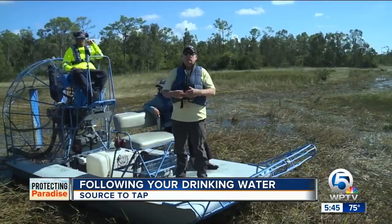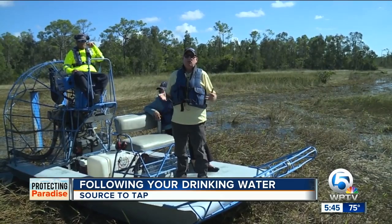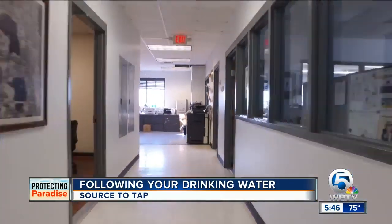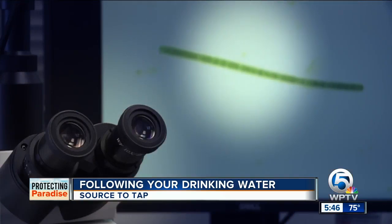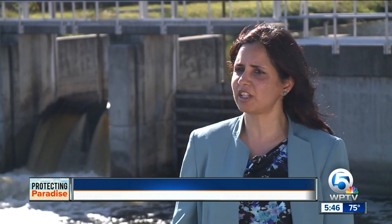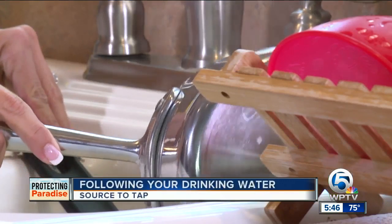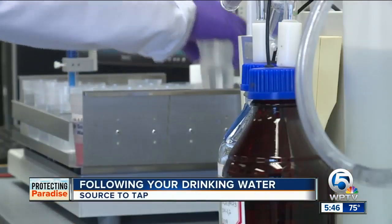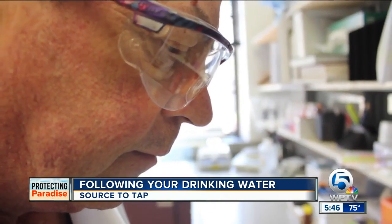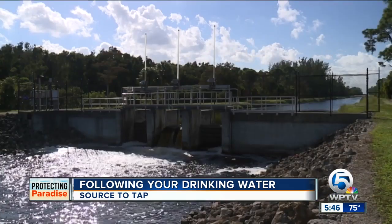West Palm officials check frequently, almost every day, and watch for any change in quality, including possible blue-green algae. We were seeing some levels that seemed like there could be some kind of algal bloom going upstream in the L-8 area. The water gets analyzed, and if the samples are not up to standards, we decided we didn't want to take a chance, and we shut Control-2 down.